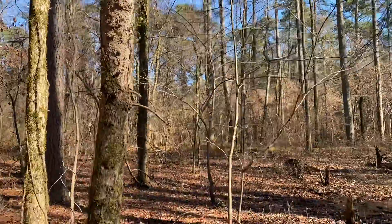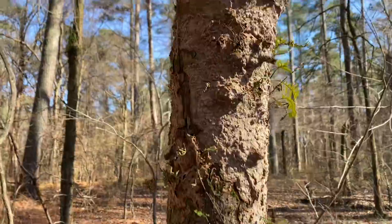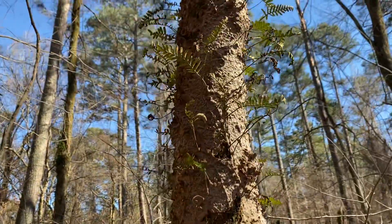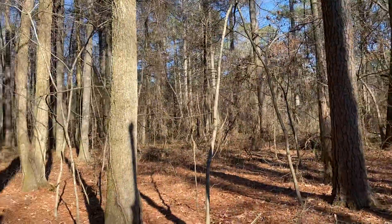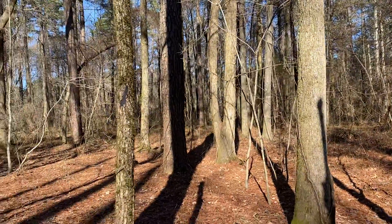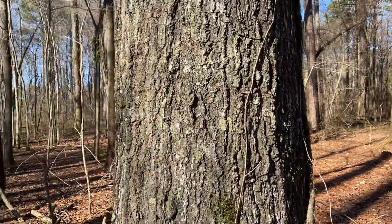It looks like a maple in front of me. You can see the resurrection fern beginning to dry out a bit from the rain we had most of the day, two or three days ago. And that's it from the Wheeler National Wildlife Refuge.